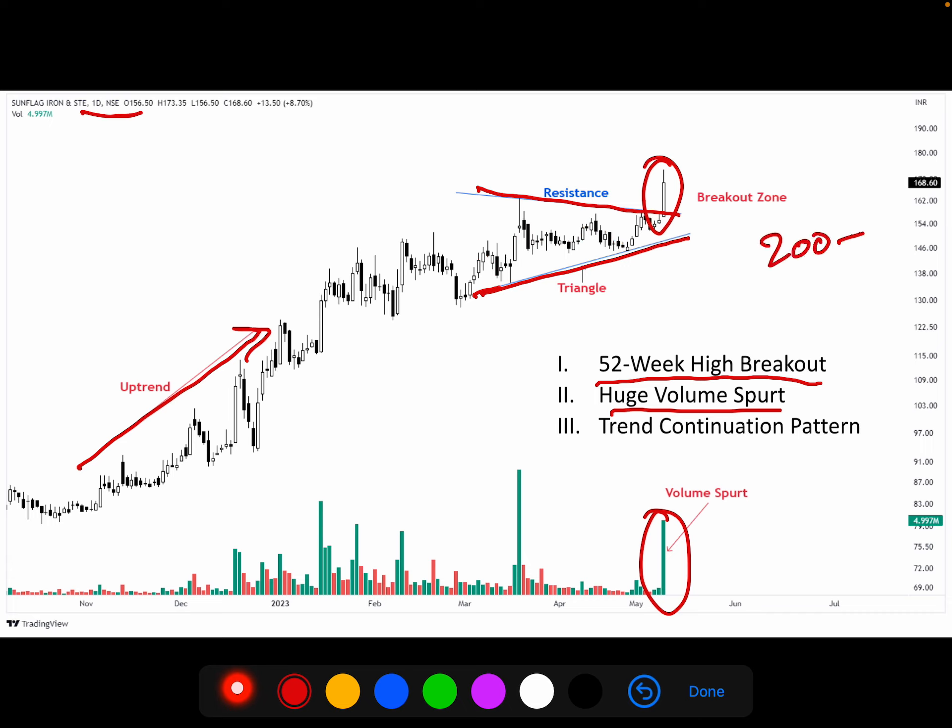The target will be a positive gain. For safe traders, the stop loss (SL) will be at 150. I'll see you in the next video.